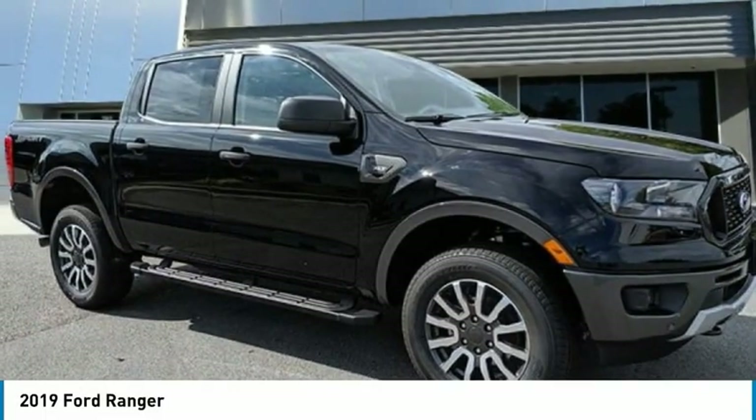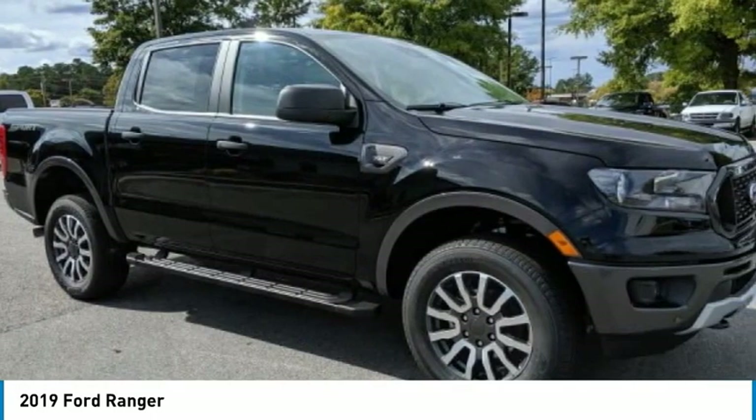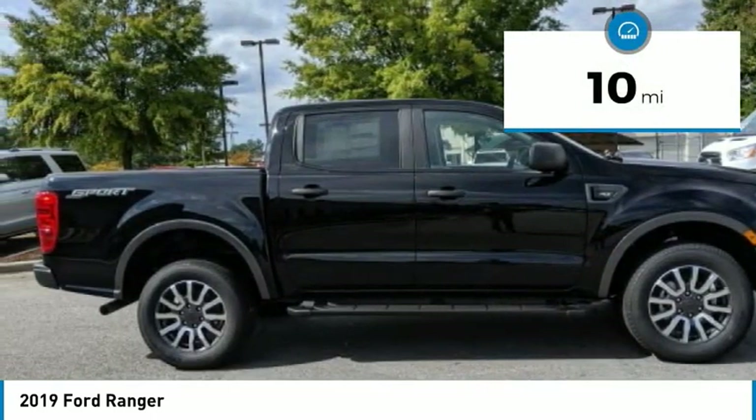Today with the 2019 Ranger. Tough inside and out, Ranger proves its mettle. This vehicle has less than 100 miles. Here are some of this vehicle's great options.